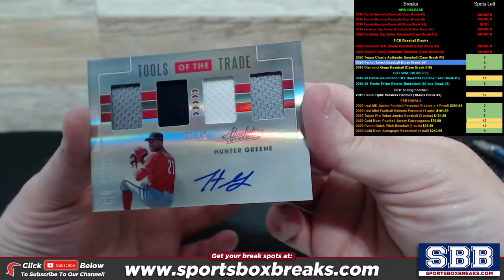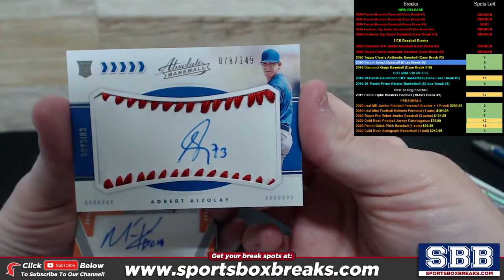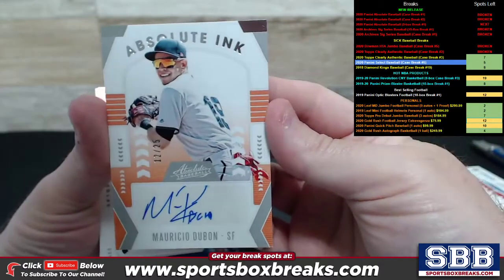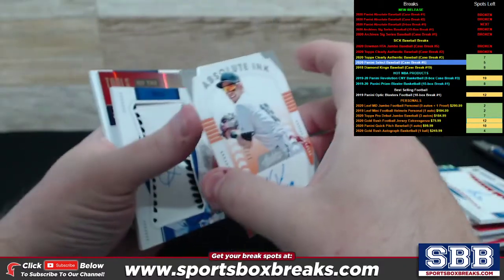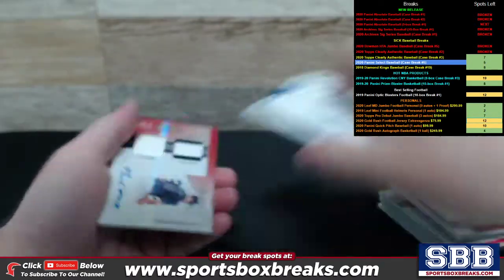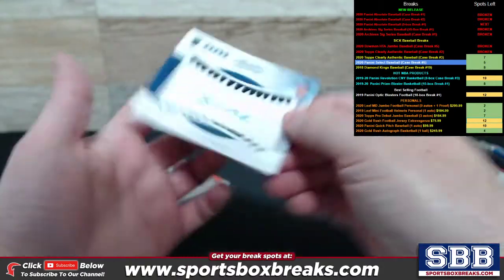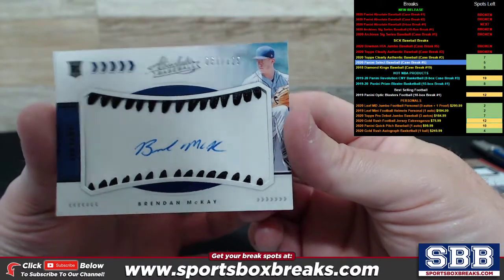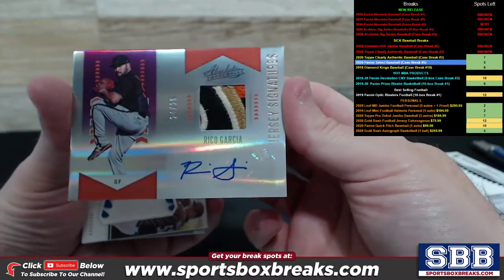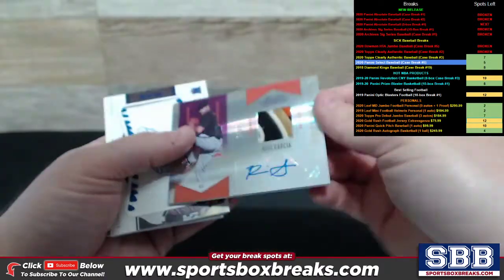Tools of the Trade Hunter Green, Quad Relic with auto, numbering to 149 — Adbert Auzelay, Cubbies. Absolute Ink of Dubon, to 25 — just a standalone auto card, not a relic. Numbering to 125, Nick Solak for Texas. Tools of the Trade Dual with ink, Brenda McKay, 25 out of 35. Numbering to 125, Brenda McKay right behind it, Tampa Bay. Rico Garcia Jersey Signature with one heck of a patch — sick patch to 25.